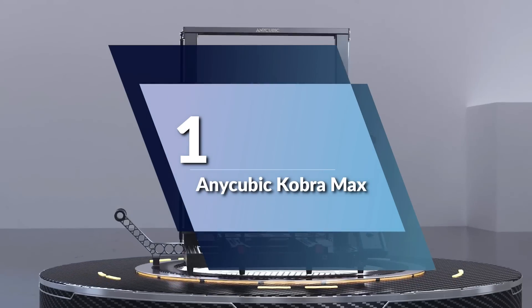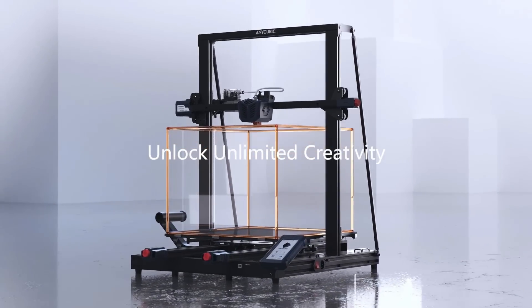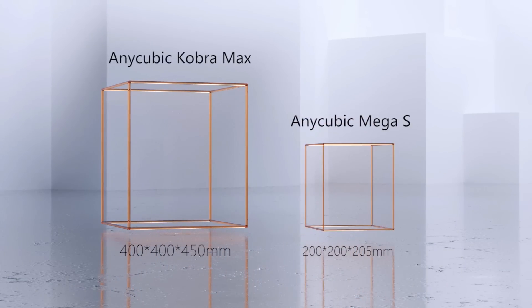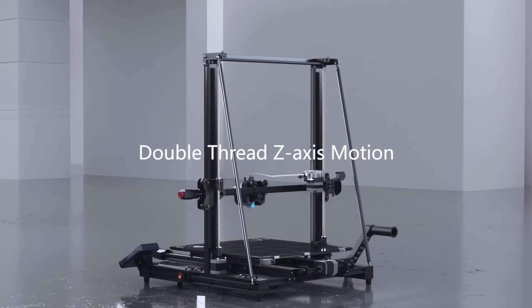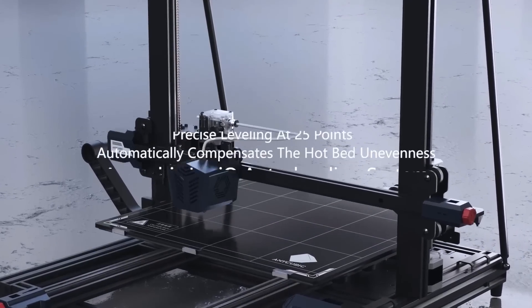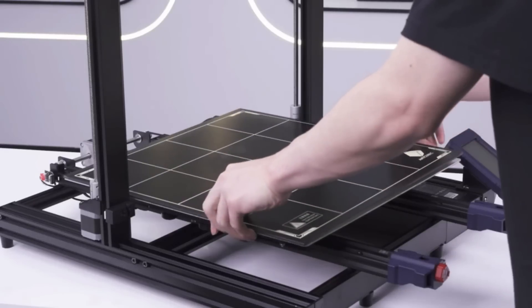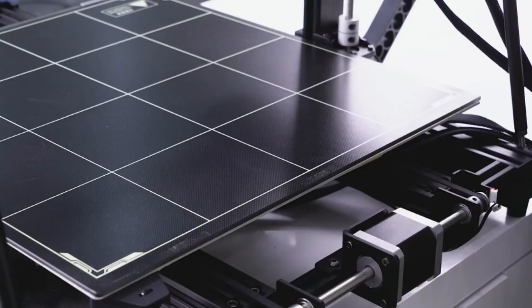Number 1: Anycubic Cobra Max. If you're in need of a high-quality 3D printer with a large build size, this is definitely one to consider. One of the standout features is its large build volume of 17.7 inches by 15.7 inches by 15.7 inches, providing you with plenty of space for your creations. This makes it a great choice for household use, giving you more options and flexibility in your printing.